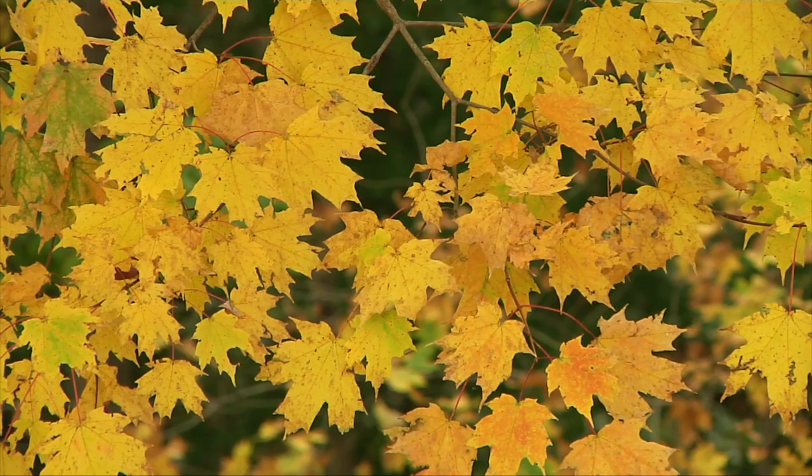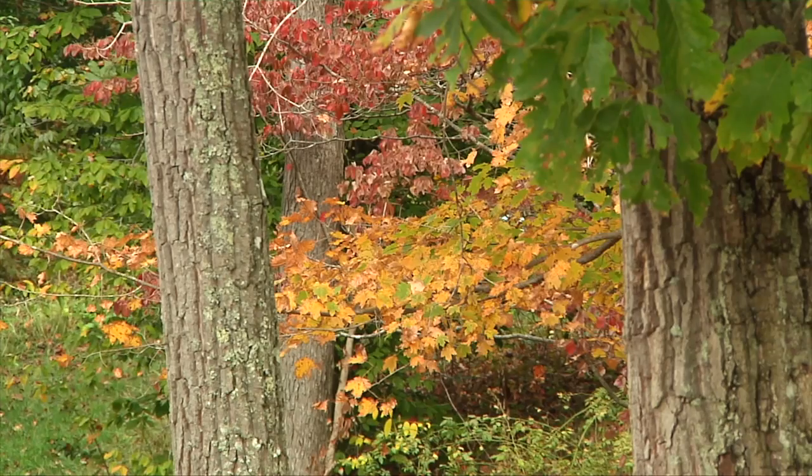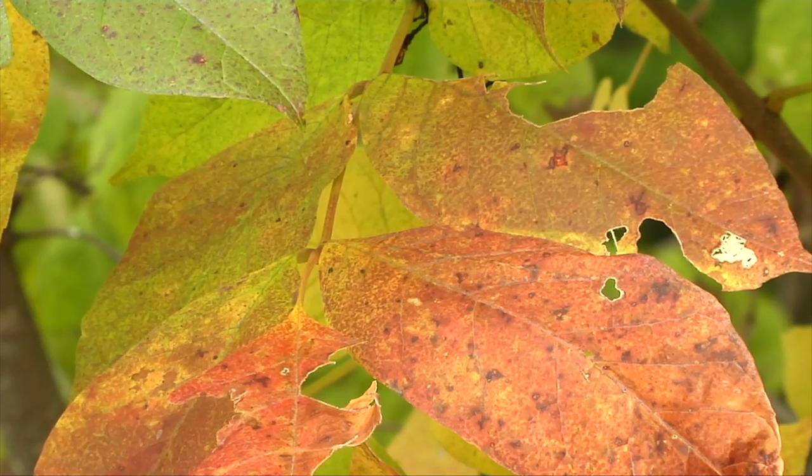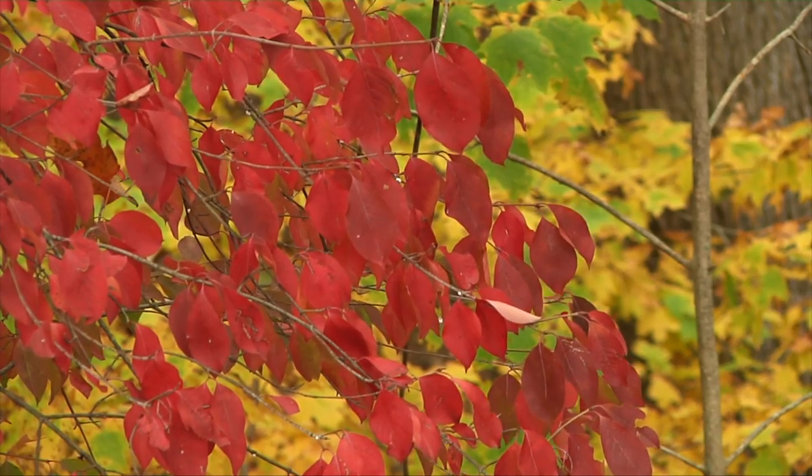We're already starting to notice the first hints of fall color. Some of the maples and ash — if you still have ash around — are really showing some really bright purples and reds and yellows. So make sure you're starting to make those plans to get out and enjoy it.